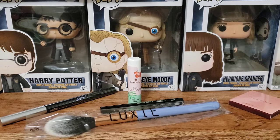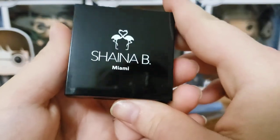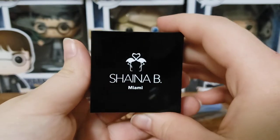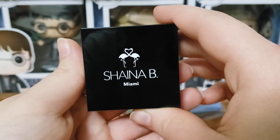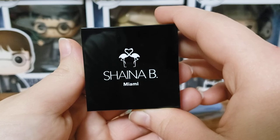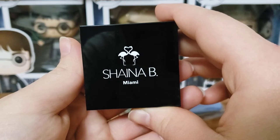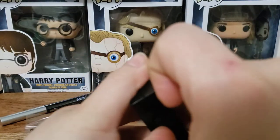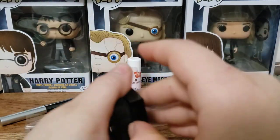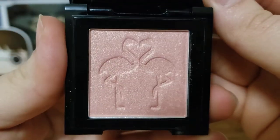Next up we have Shania B. It says say hello to the multitasking powder your makeup bag needs this spring — this luminous highlighter adds instant radiance and rosiness to your skin. The highly pigmented formula never looks streaky or patchy and is easy to blend and build. This is a highlighter in Glava Glow. I like the flamingos on there — it's very cute and very pretty.